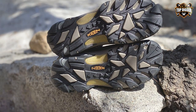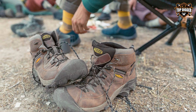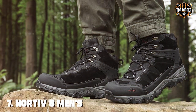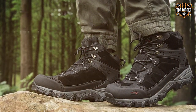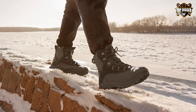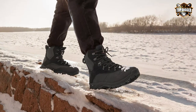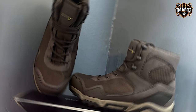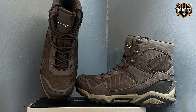In conclusion, the Keen Men's Targhee II Mid-Height Waterproof hiking boots are a top-tier choice for outdoor enthusiasts seeking unrivaled comfort, durability, and performance on the trails. Finally, the number seven position is held by Nortiv8 Men's Waterproof hiking boots. The Nortiv8 Men's Waterproof hiking boots offer a blend of affordability and functionality, making them a practical choice for outdoor enthusiasts on a budget. Constructed with a combination of synthetic materials and a waterproof membrane, these boots provide decent protection against wet conditions.